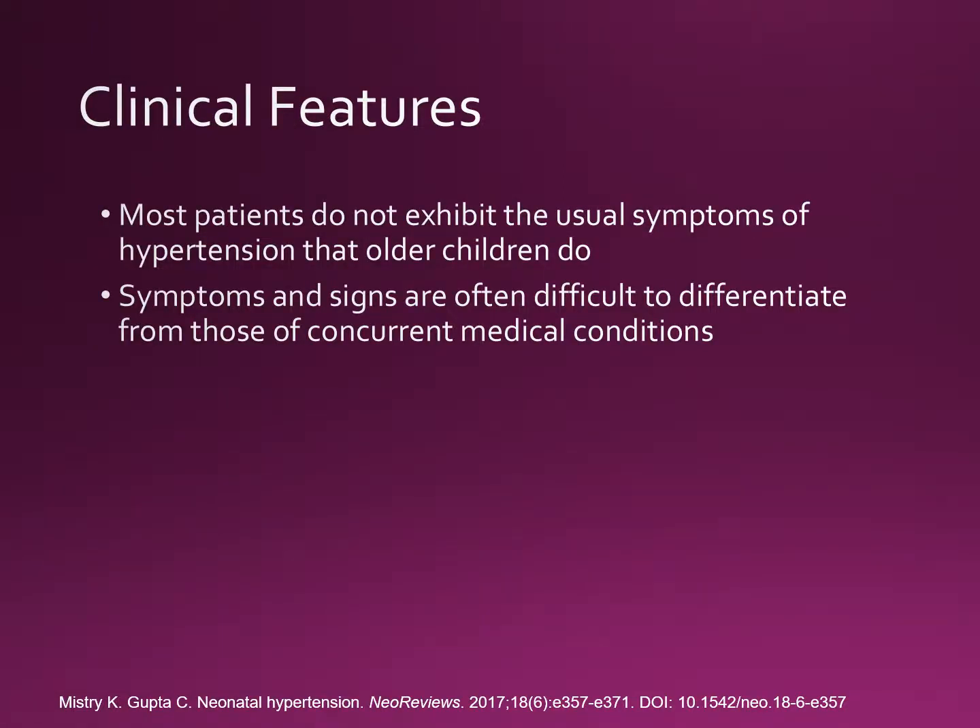Most patients do not exhibit the usual signs of hypertension that older children do, and symptoms and signs are often difficult to differentiate from those of concurrent medical conditions such as cardiorespiratory failure, feeding difficulties, irritability, and GI symptoms.